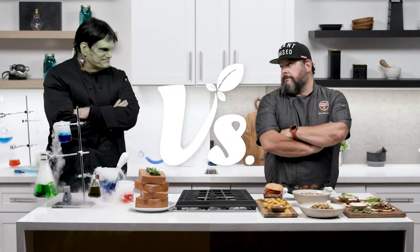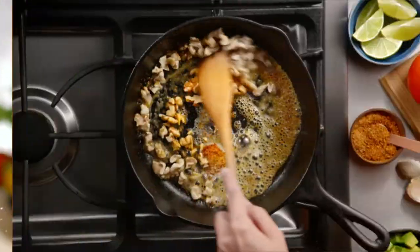Two kitchens, two chefs. Best recipe wins. It's plant-forward, plate-off.